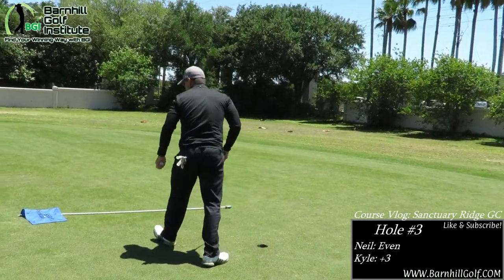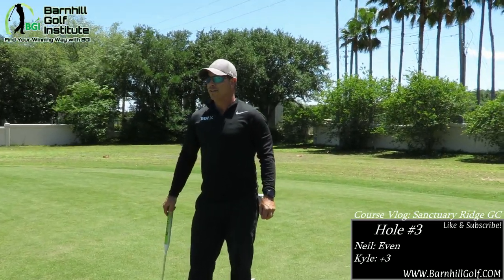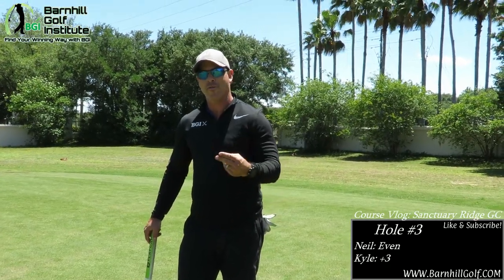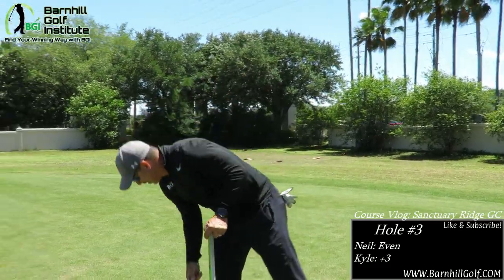Professional. Please sum up part one here, Mr. Barnhill. The wind is howling — I am even par after three, and Kyle is going to turn it around because we're going to keep a good PMA. He is three over after three holes. See you guys in part two.